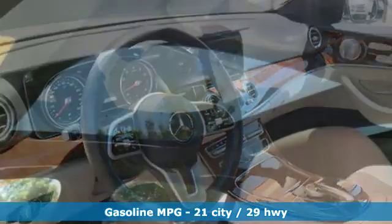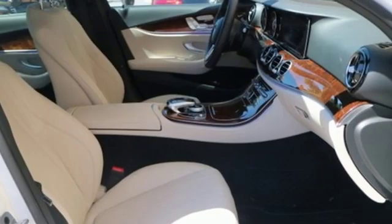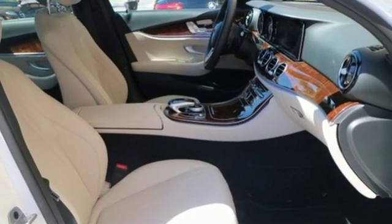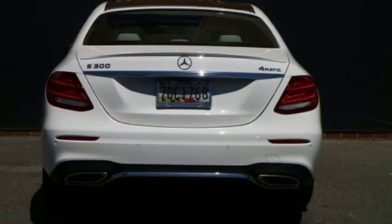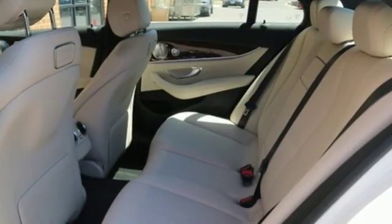A great vehicle is comprised of great features, like these: streaming audio, power heated mirrors, dual-zone climate control, automatic parking sensors, doors and push-button start proximity key, and heated steering wheel.